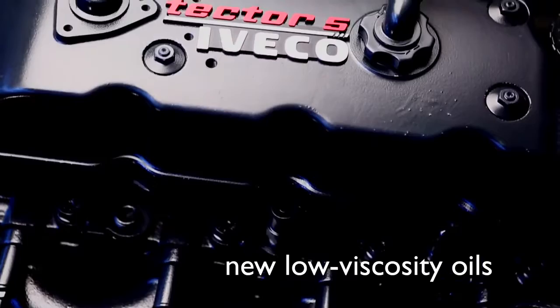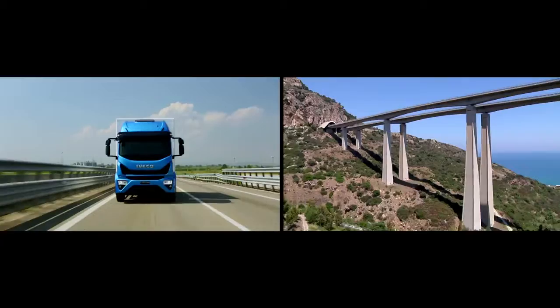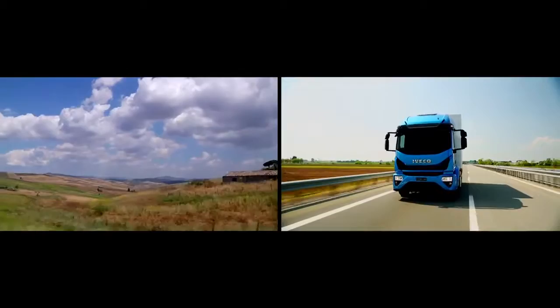The new Eurocargo offers the most innovative fuel efficiency solutions on the market. From new low viscosity oils for engines and axles, reducing gear friction, to the intelligent electromagnetic fan, engaged only when cooling is really needed.